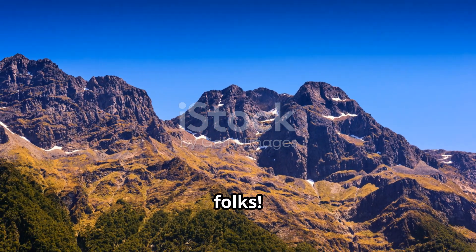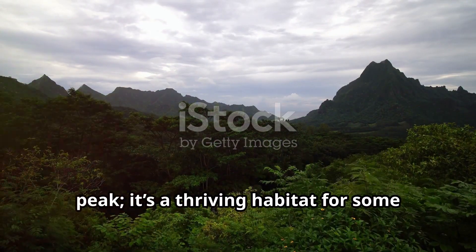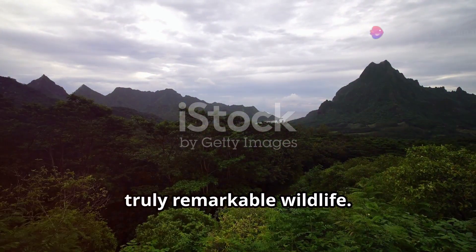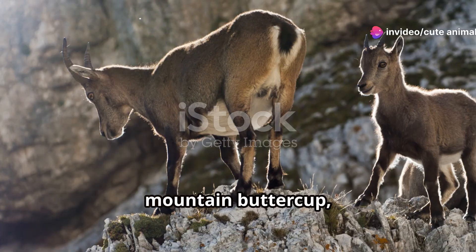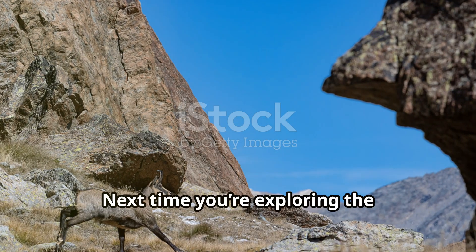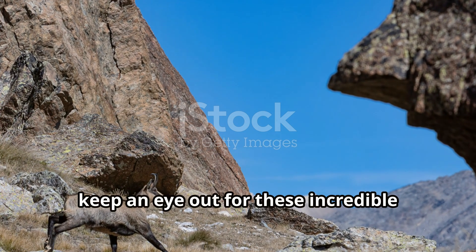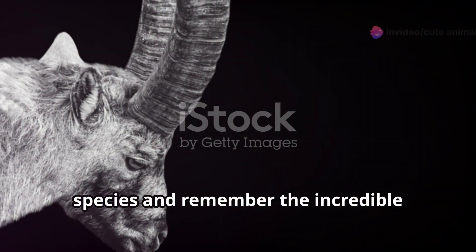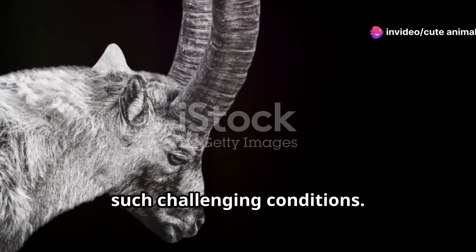So there you have it, folks. Aoraki Mount Cook is not just a stunning peak — it's a thriving habitat for some truly remarkable wildlife. Each creature, from the mischievous kea to the tenacious mountain buttercup, teaches us about resilience and adaptation. Next time you're exploring the high-altitude wilderness, keep an eye out for these incredible species and remember the incredible adaptations that allow them to flourish in such challenging conditions.